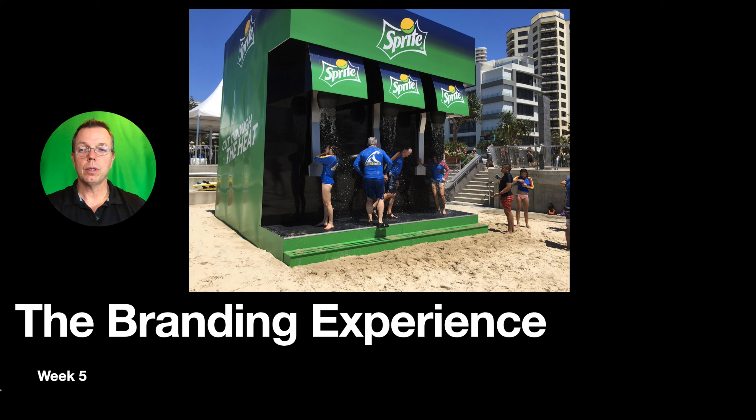Today's a fun class. We're going to talk about different types of marketing. But first, I want to talk about this picture here. This is where Sprite did a promotional experiential marketing activation — they made these showers on the beach that look like a soda pop machine, so people could experience them.